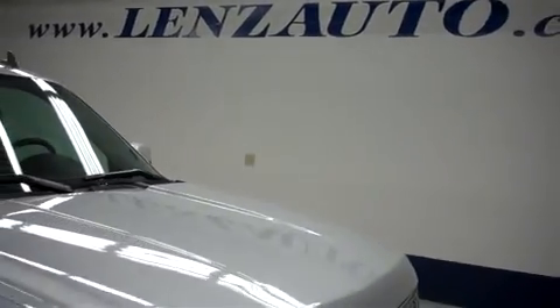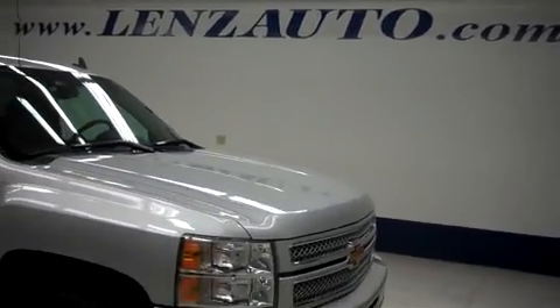For more pictures of this truck, or the over 500 in stock, please visit our website at www.lensauto.com.